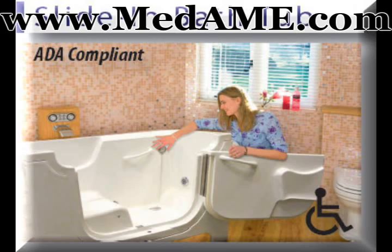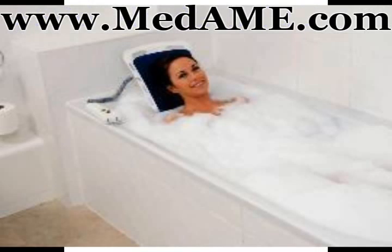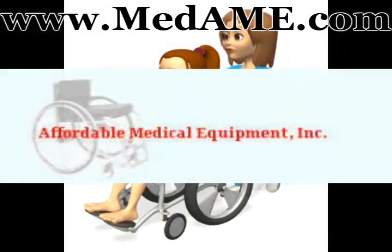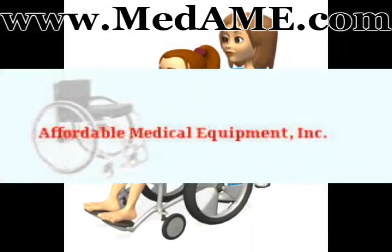You can find more bathroom safety products like this walk-in tub conversion at www.media.com. That's www.media.com. Check it out now.